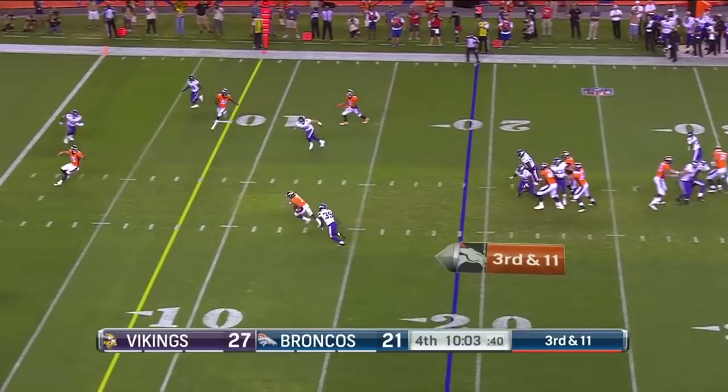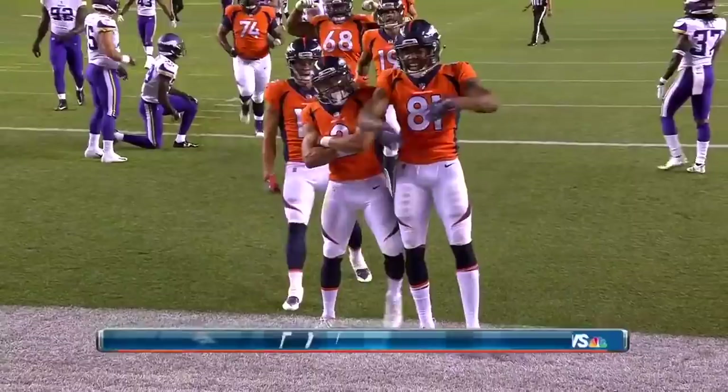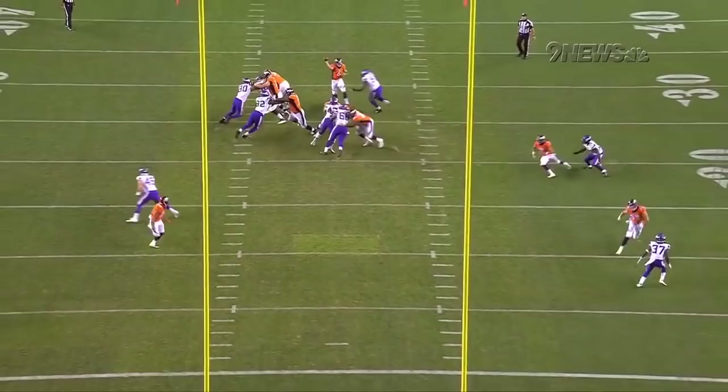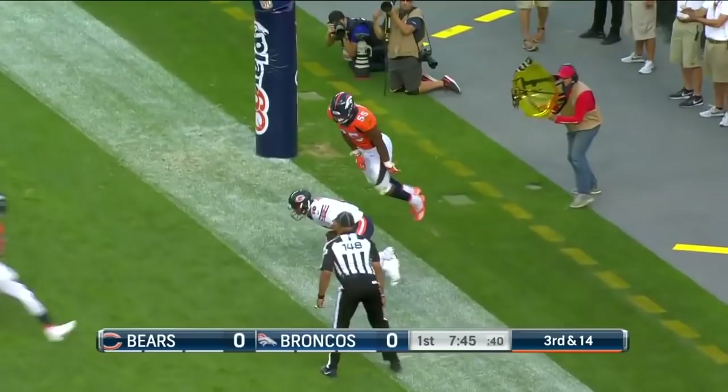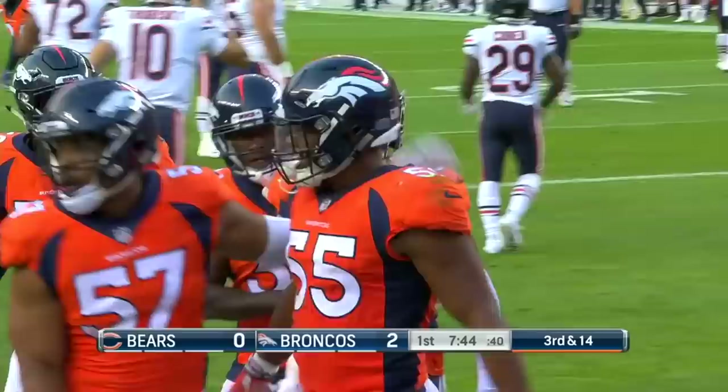There is a flag down. Back out to the 30-yard line. Unbelievable play by Chad Kelly — sees the blitz, knows that he's got Phillip Lindsay on a free release, knows he's gonna get hit. Bradley Chubb — there's a welcome-to-the-NFL moment. Two points off the board for the safety.